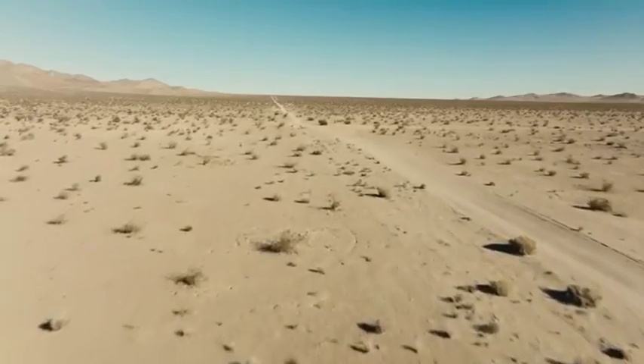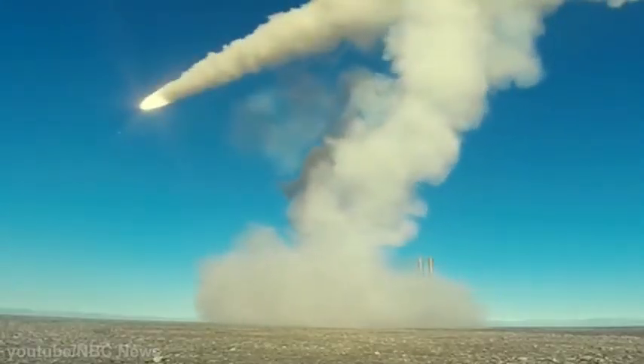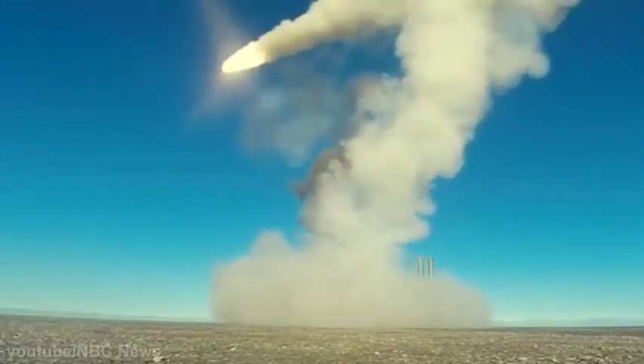We found ourselves in the desert feeling cautiously optimistic. While we were looking at it from the ground, the rocket and beach ball had been spinning around and around for about 10 minutes. Then it all started coming down at 150 miles per hour.